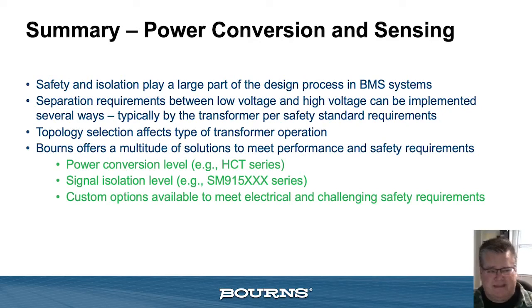In summary, safety and isolation play a large part in the BMS system design process. Those separation requirements between low and high voltage can be implemented in different ways, but typically — for the purpose of this presentation — it's done by the transformer to meet stringent safety standard requirements. Topology selection affects what type of transformer we can help you find to meet your needs. Bourns builds a multitude of solutions to meet performance and safety requirements for both power level and signal level in BMS applications, along with custom design services for any electrical challenges not already part of our catalog or readily available system.